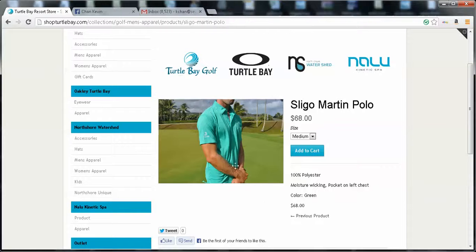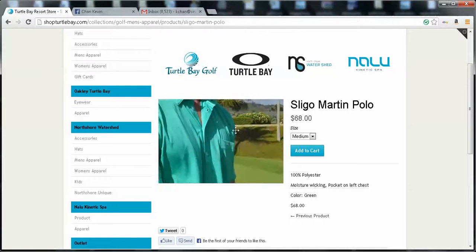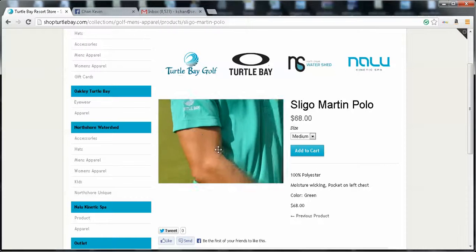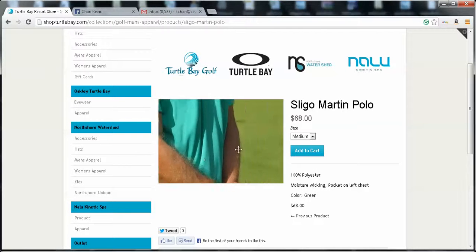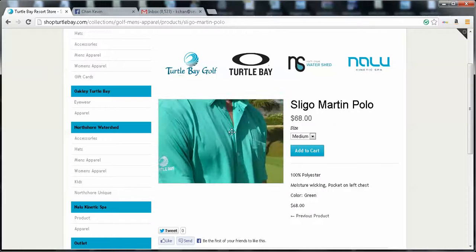An interesting feature is that the customer can go into the product and, as the mouse goes over the image, it will zoom in so that the customer can investigate the product to see different textures and such.